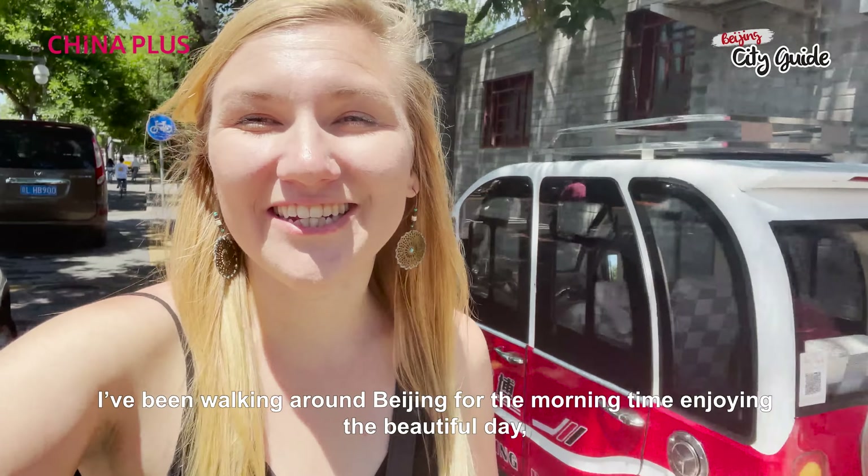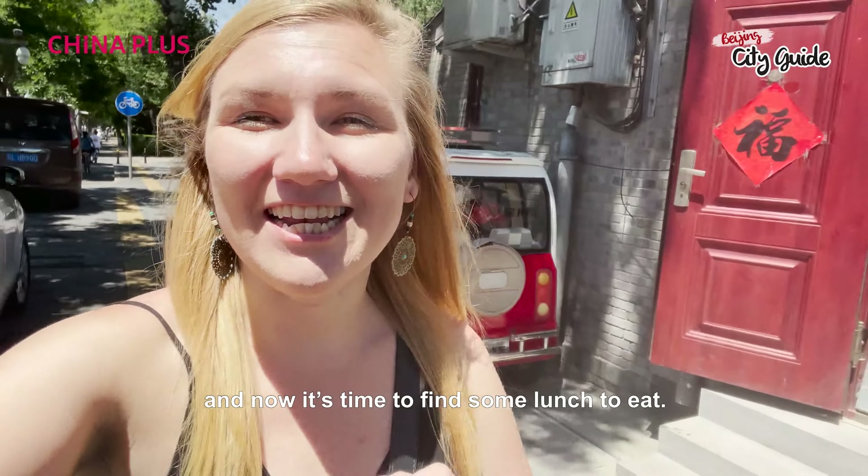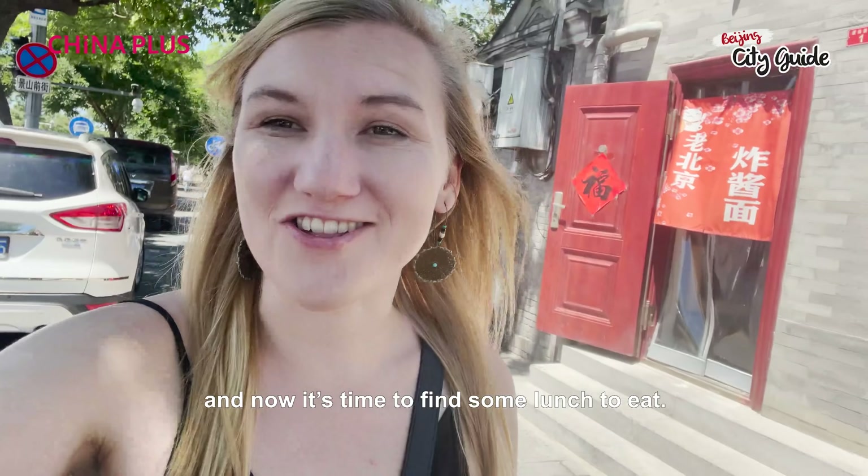I've been walking around Beijing for the morning, enjoying the beautiful day. Now it's time to find some lunch to eat.